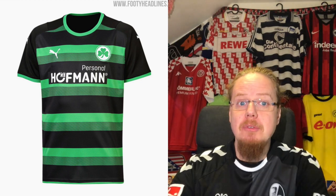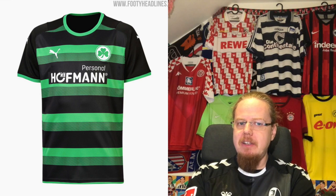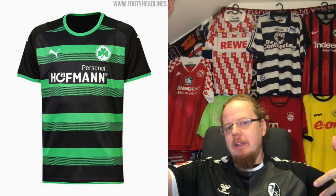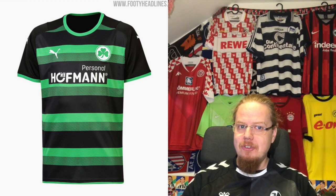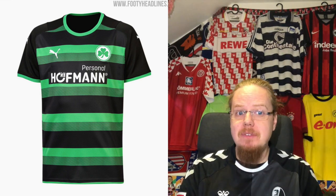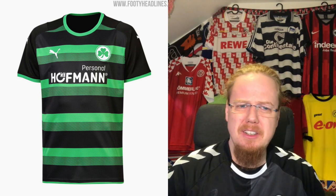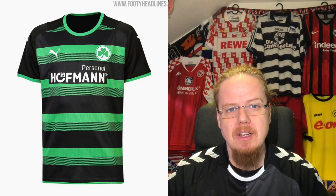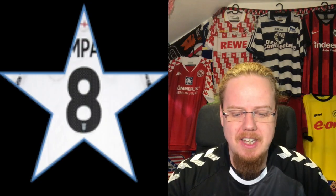Greuther Fürth redeems themselves with a pretty nice looking away jersey. The second line transitioning from green to black is a little bit odd, but there's a certain regularity to it that makes for a really strong look. Even the sponsor doesn't look all that bad here, though you could maybe align it so it doesn't interfere with the green stripe. I like this one a whole lot better — I'm going to give it eight stars.